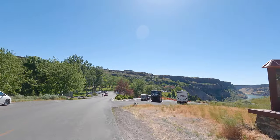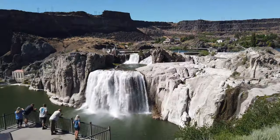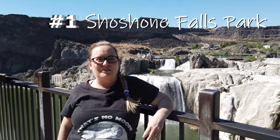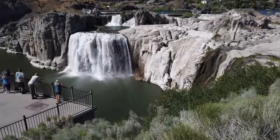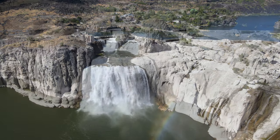Our first stop today is Shoshone Falls. We're in Twin Falls, Idaho, and this is Shoshone Falls, one of the most impressive falls in the United States. It looks like they're going through a bit of a drought right now because we've seen videos and photos of the falls being much fuller, but it's still very beautiful and impressive. Shoshone Falls is often called the Niagara of the West because it is one of the biggest waterfalls in the whole country.